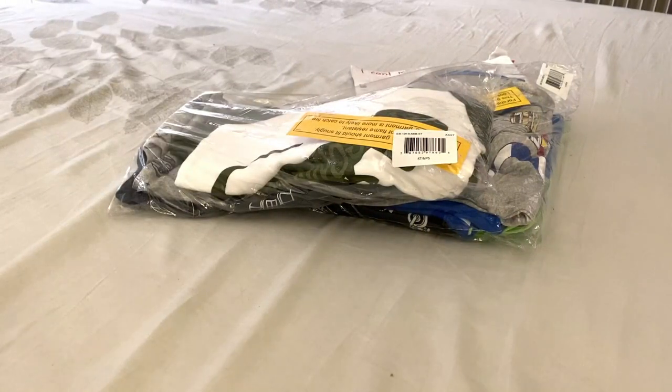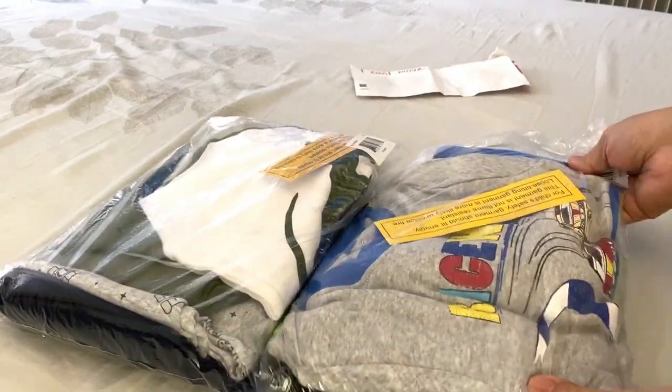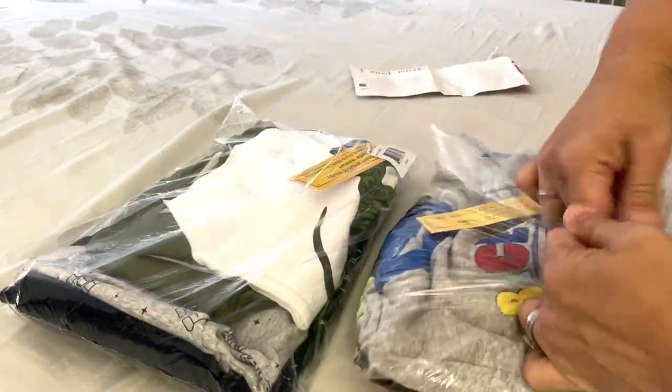Hi guys, welcome back to my channel. It's Gracie's Hot Stuff. So I received the order today and these are also pajamas, but it's from Wonder Nation. So let's go ahead and check it out.